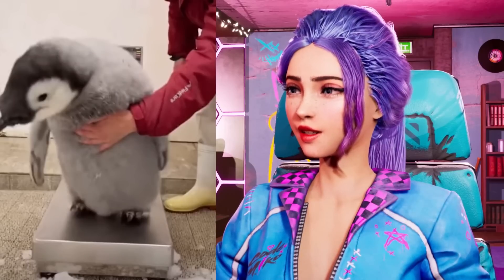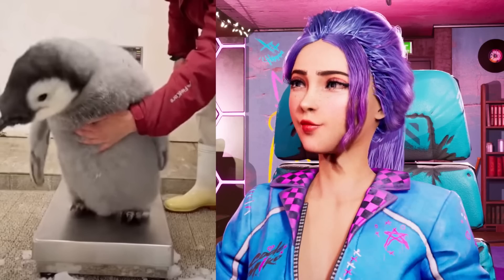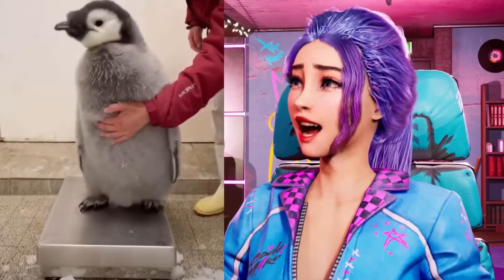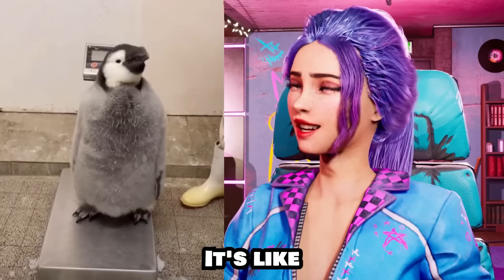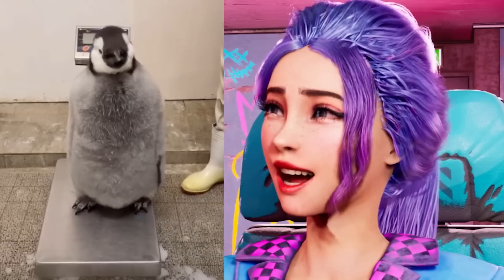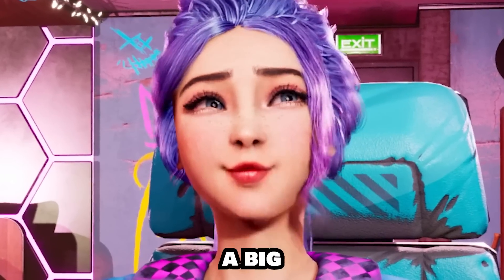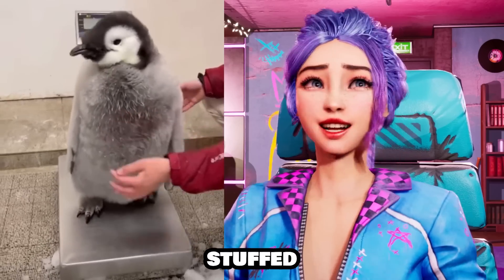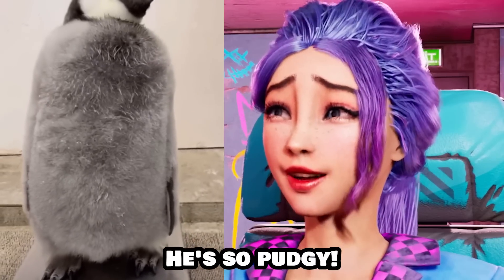A 97-day-old baby emperor penguin? What?! Oh my god! They're so big! I didn't know that baby emperor penguins are that big! It's like 3 feet tall or something! Look how fluffy he is! I wanna give that a big gigantic hug! It's like a living breathing stuffed animal! I can't handle the cuteness! He's so pudgy!